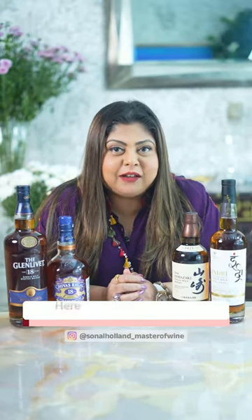Move over chana, chakli and chivda. Here are three amazing Indian chaknas to enjoy with your whiskey.